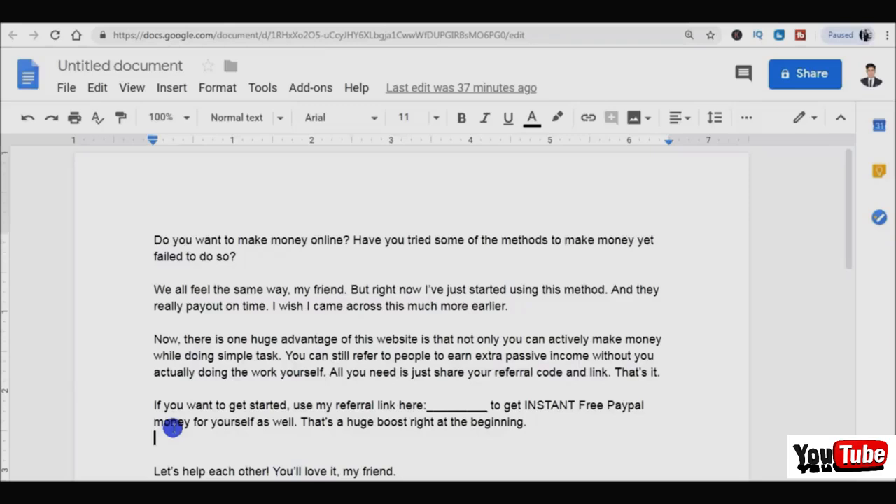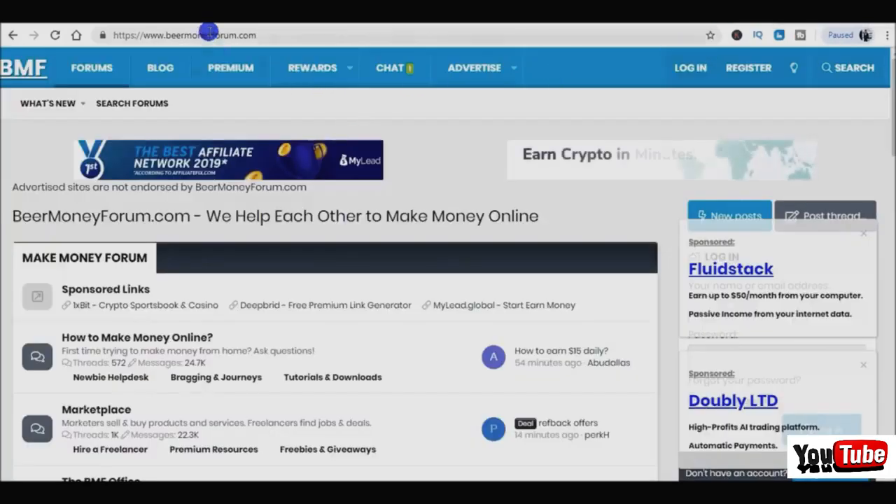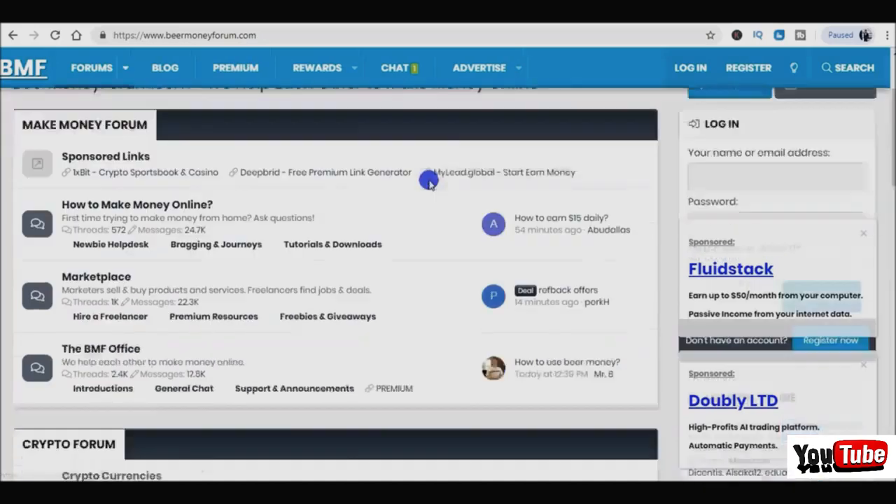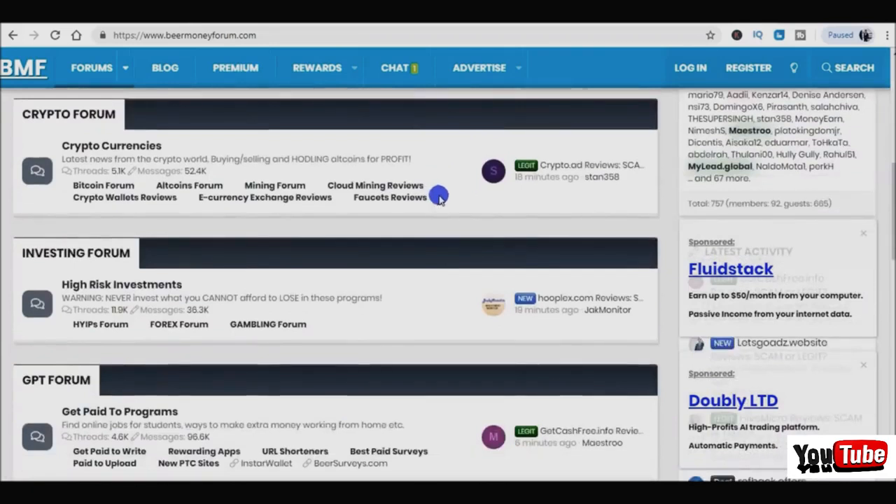Now I'll show you some platforms I like for sharing your referral link. Reddit is one option but sometimes they'll ban your answer or remove your post if you share links - about 40 to 50 percent of the time they might remove your post. What I think works best right now is the Beer Money Forum at beermoneyforum.com. You can join this forum for free and share a post there, because this forum is specifically about how to make money online. You'll get tons of laser-targeted people who want to make money, and you can share your post and leave your script there to get a ton of referrals.